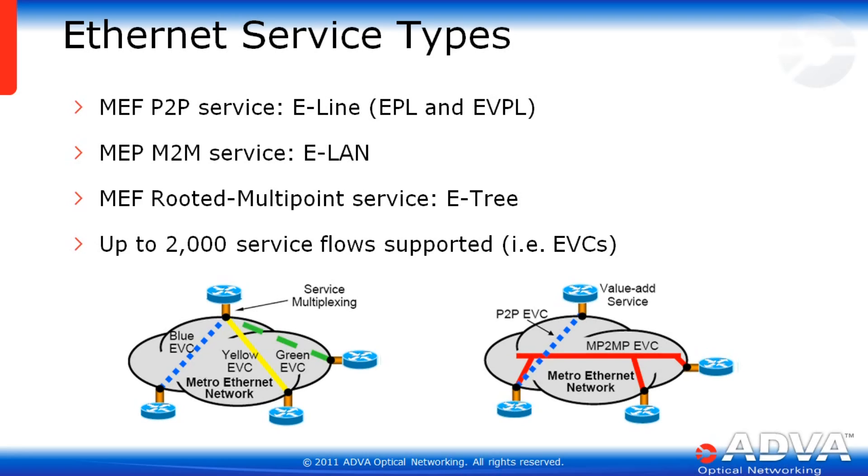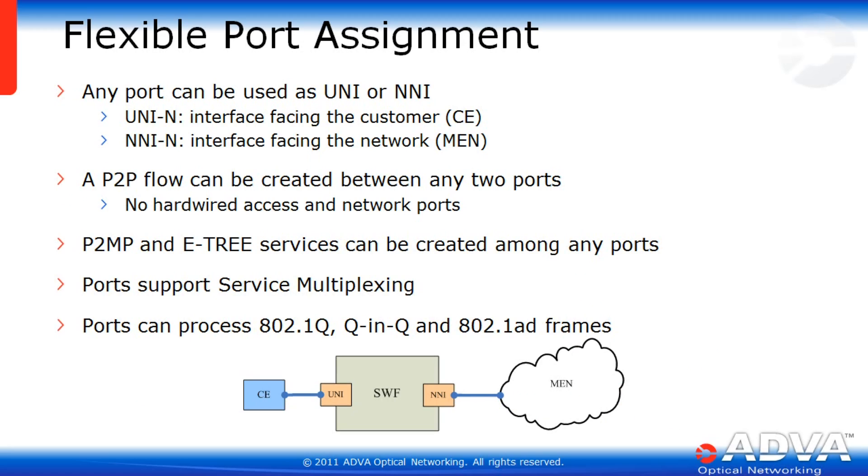Any port can be used as a UNI or NNI — a UNI faces the customer, an NNI faces the network. A point-to-point flow can be created between any two ports with no hardwired access and network ports. A point-to-multipoint E-Tree service can be created among any ports. Ports support service multiplexing as well as processing 802.1Q, QinQ, and 802.1ad frames.